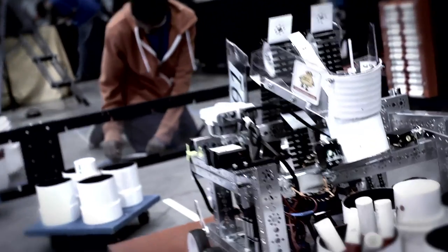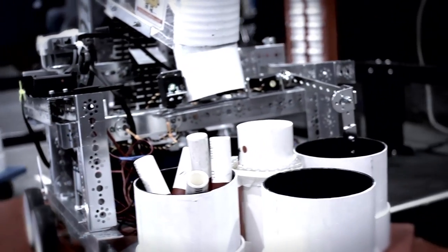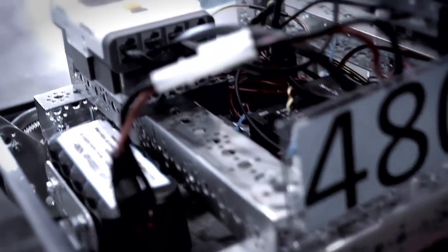The FIRST Tech Challenge is a high school robotics program. It is a competitive program — teams compete against each other. The arena here is a 12-foot square, which is the standard perimeter that's been in use for the existence of the program.